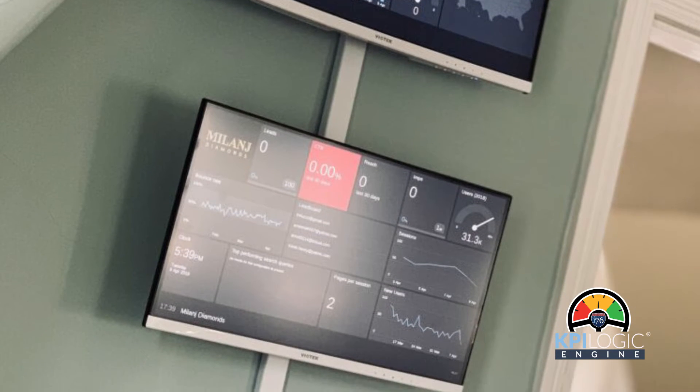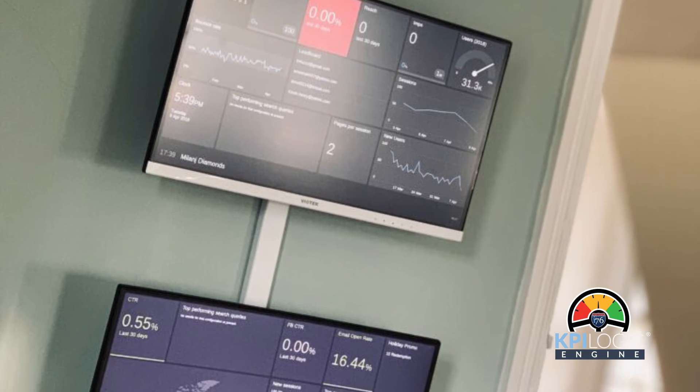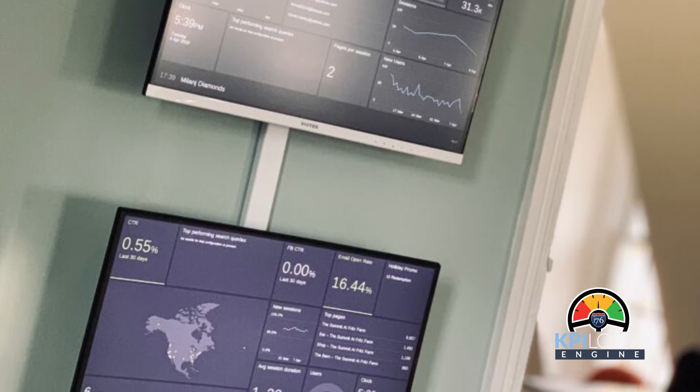We built a network of screens that monitor client campaigns, running in every department, in every room of our Philadelphia headquarters. This enables us to provide better service for our clients.